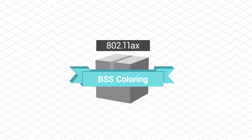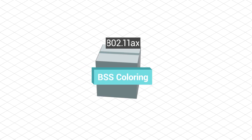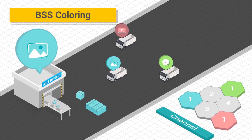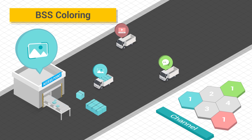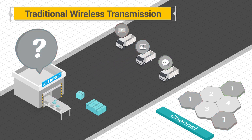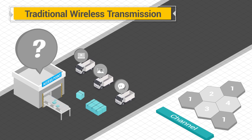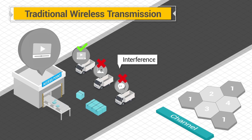802.11ax features BSS coloring, which tags packets with a color to differentiate between adjacent basic service sets to reduce waiting time and lessen contention. Without BSS coloring, only one radio can transmit at a time, and if clients hear transmissions from other clients, they defer transmission, which results in reduced co-channel interference.